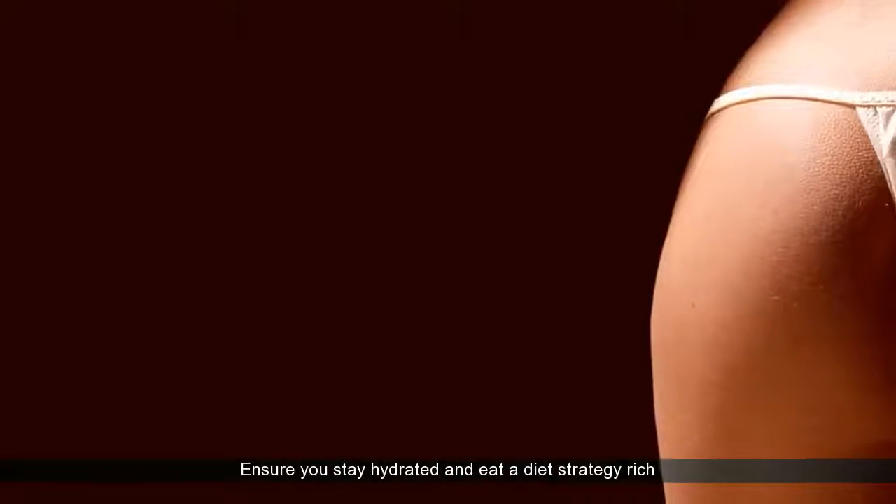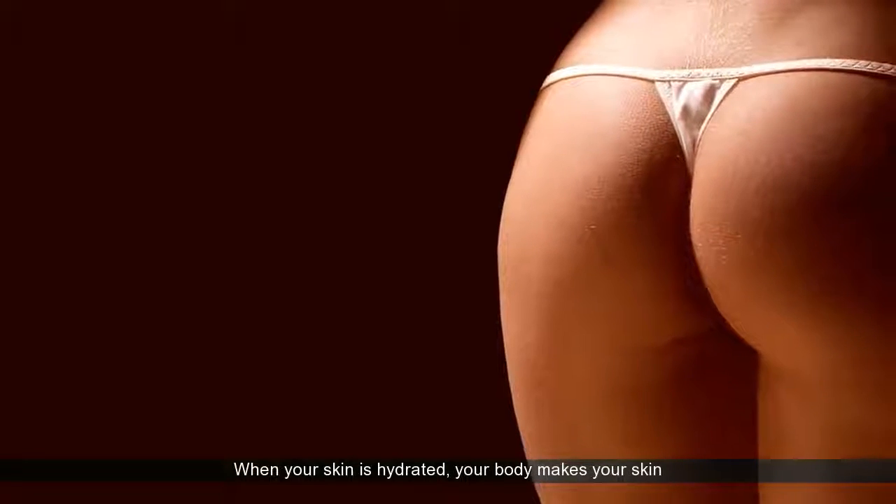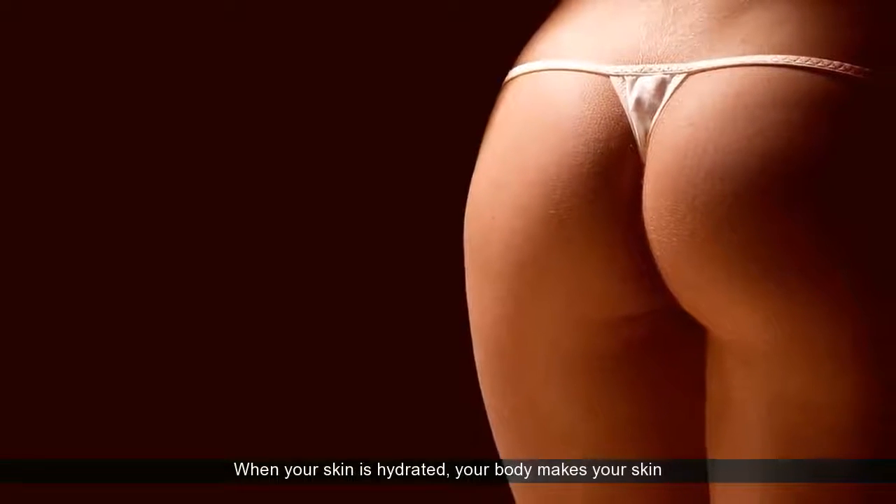Ensure you stay hydrated and eat a diet rich in healthy oils. A body sustained with water will have fewer dimples that cellulite is so well known for. When your skin is hydrated, your body makes your skin plump up, making the dimples less visible.